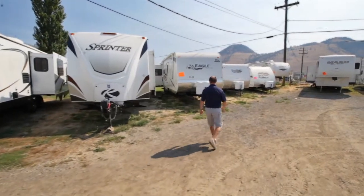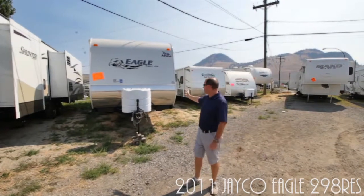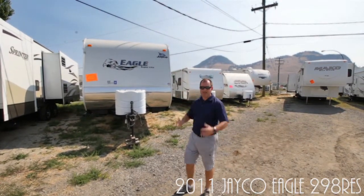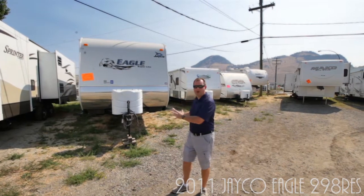And then the last one here — our Eagle. This one's a 29-footer and it has big slide outs in the back, opposing slides, lots of living space, a huge entertainment center, and a queen walk-around bed in the front.